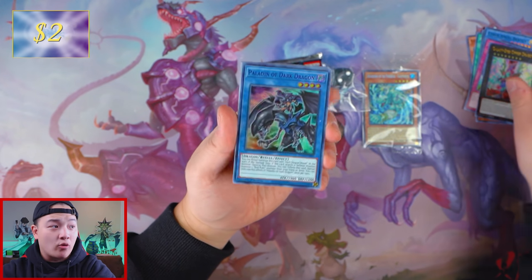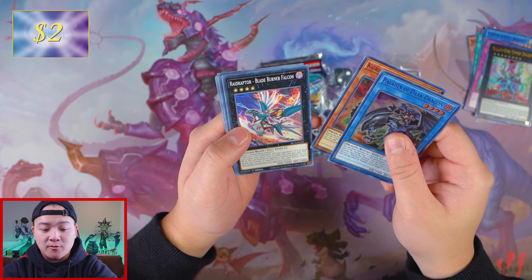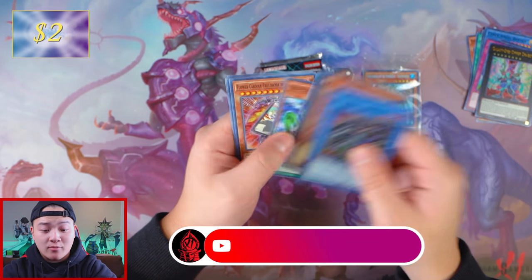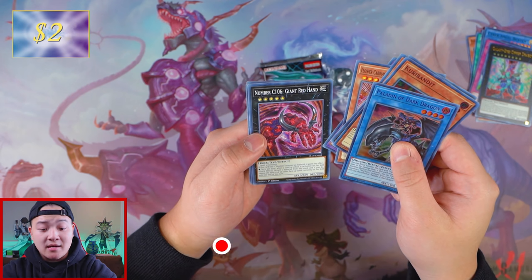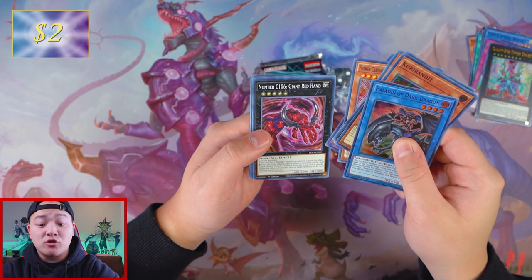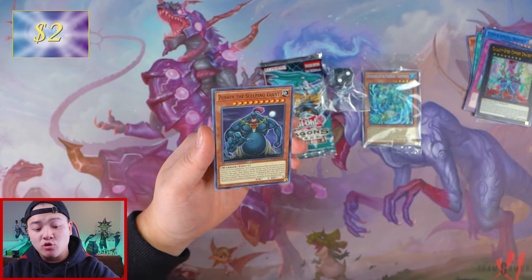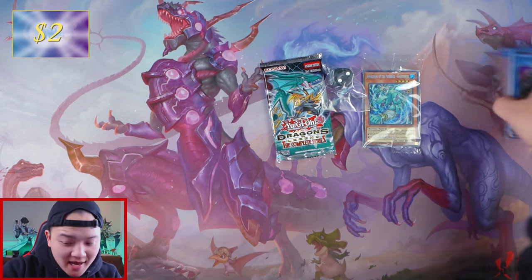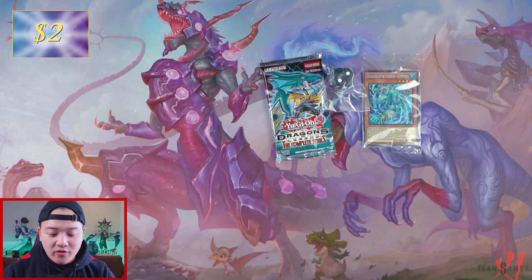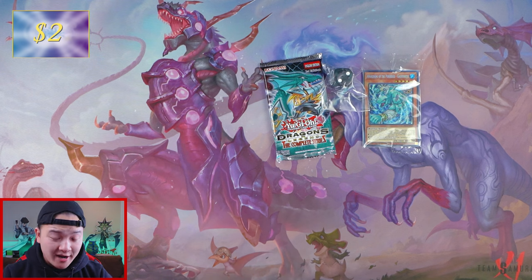We also got Curry Bandit, Raid Raptors Blade Burner Falcon, Odd Eyes Mirage Dragon, Flower Cardian, Polonia with Phoenix, Tyrant Burst Dragon, Number C106 Giant Red Hand, Prediction Princess Petal Leaf, and last but not least, we got Zushin the Sleeping Giant. So far not a lot of money has been made back out of this pack. The only thing we need to get is literally Toon Kingdom or Dark Magician Girl to actually save us.